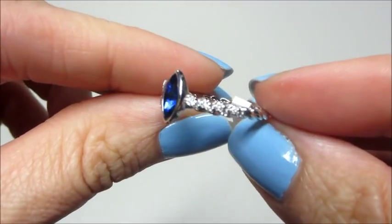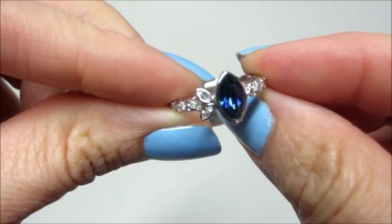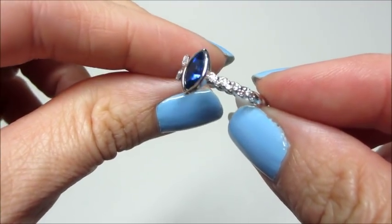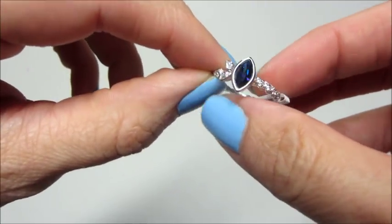Here's a better view of the ring. I think they're all pretty unique — it kind of looks like it has a little tail on it, and blue is one of my favorite colors, so I did really enjoy this ring.